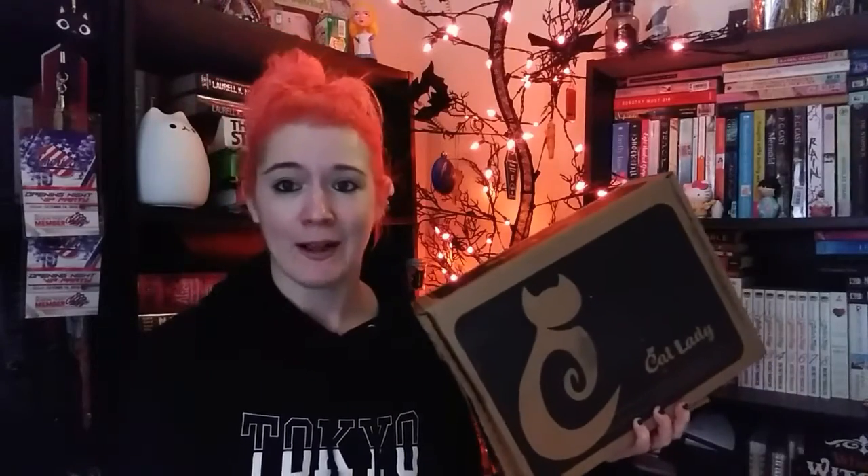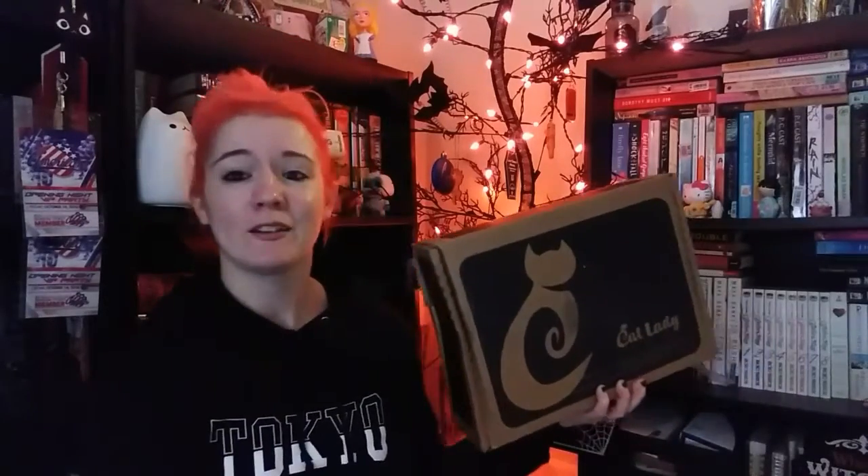Hey guys! Welcome back to my channel. Today we have what I feel like is a much anticipated unboxing, and that is the Cat Lady Box. It is my favorite box probably ever to open. Natalie's literally walking around here right now — she's been meowing at me. They're excited. I've had this box in the house for a while, just haven't had time to film, so I am super excited to unbox this.